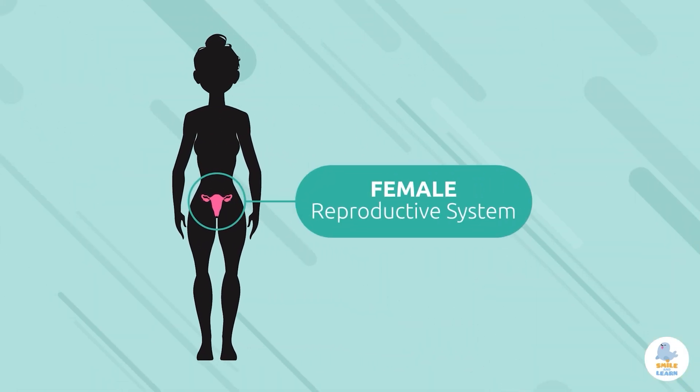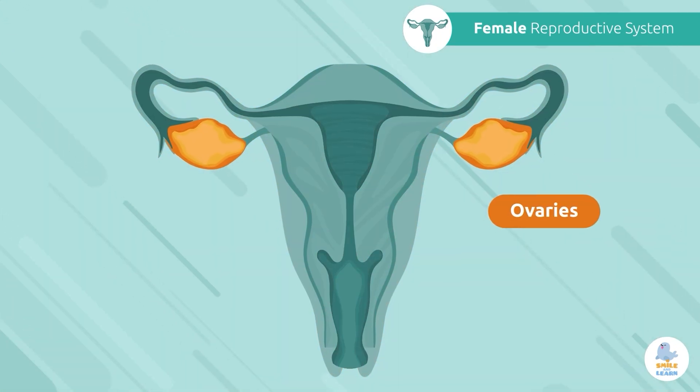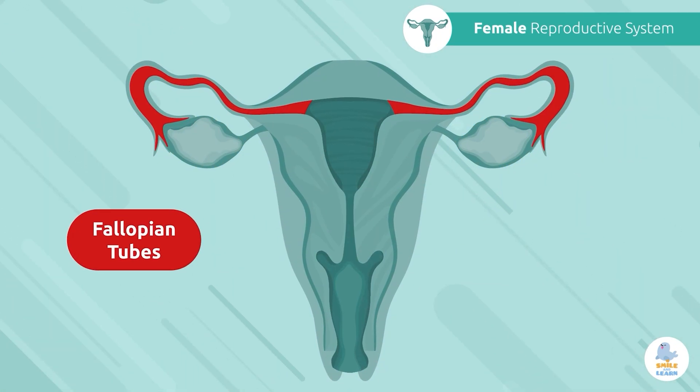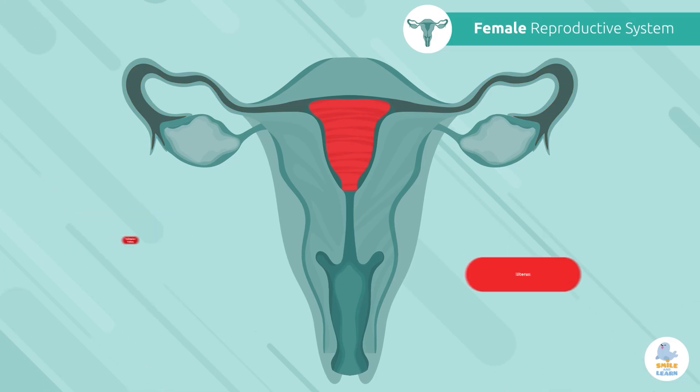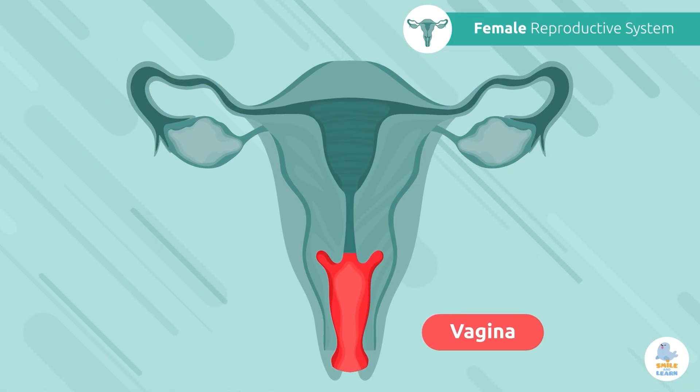Let's start with the female reproductive system. The main components of the female reproductive system are the ovaries, fallopian tubes, uterus, vagina, and vulva.